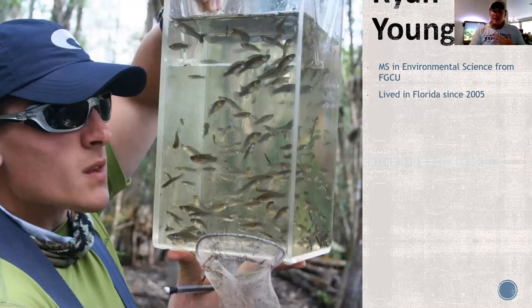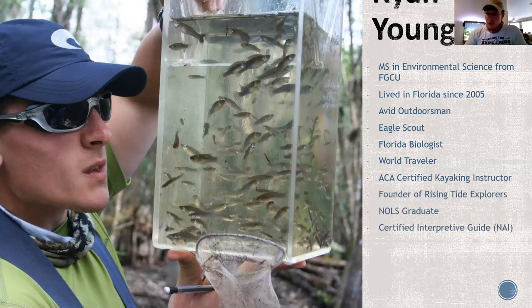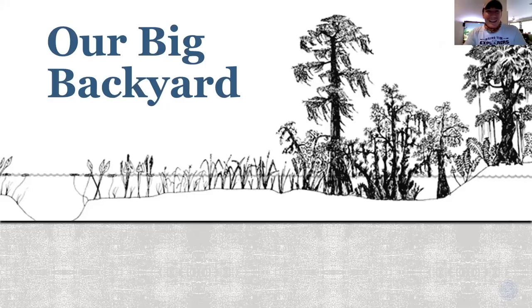My name is Ryan Young. I have a master's in environmental science from FGCU. I've lived in Florida since about 2005. I've been an outdoorsman my whole life, an Eagle Scout. I worked at Corkscrew Swamp Sanctuary for a while, at Rookery Bay Reserve as a sea turtle intern, and worked on policy. I also worked for DEP out of Fort Myers doing water quality, plant community, and insect community work. Now I help run Rising Tide Explorers. I'm a certified interpretive guide with the National Association of Interpretation and a master naturalist.